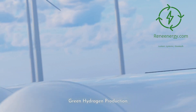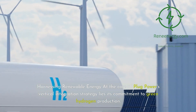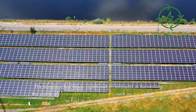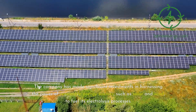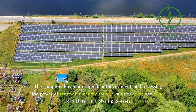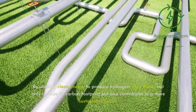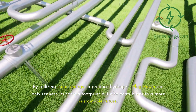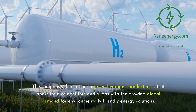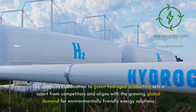Green Hydrogen Production: At the core of Plug Power's vertical integration strategy lies its commitment to green hydrogen production. The company has made significant investments in harnessing the power of renewable energy sources, such as solar and wind, to fuel its electrolysis processes. By utilizing clean energy to produce hydrogen, Plug Power not only reduces its carbon footprint, but also contributes to a more sustainable future. The company's dedication to green hydrogen production sets it apart from competitors and aligns with the growing global demand for environmentally-friendly energy solutions.